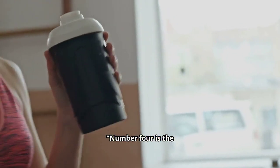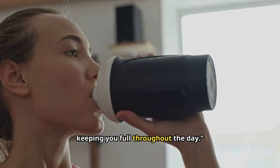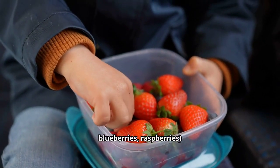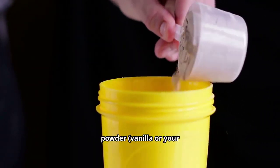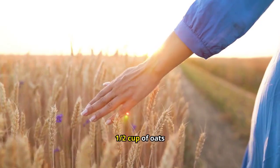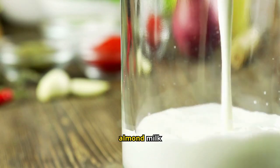Number four is the protein-packed smoothie, ideal for post-workout recovery or keeping you full throughout the day. Half a cup of mixed berries — strawberries, blueberries, raspberries — one scoop of protein powder, vanilla or your favorite flavor, one tablespoon of chia seeds, half a cup of oats, and one cup of unsweetened almond milk.